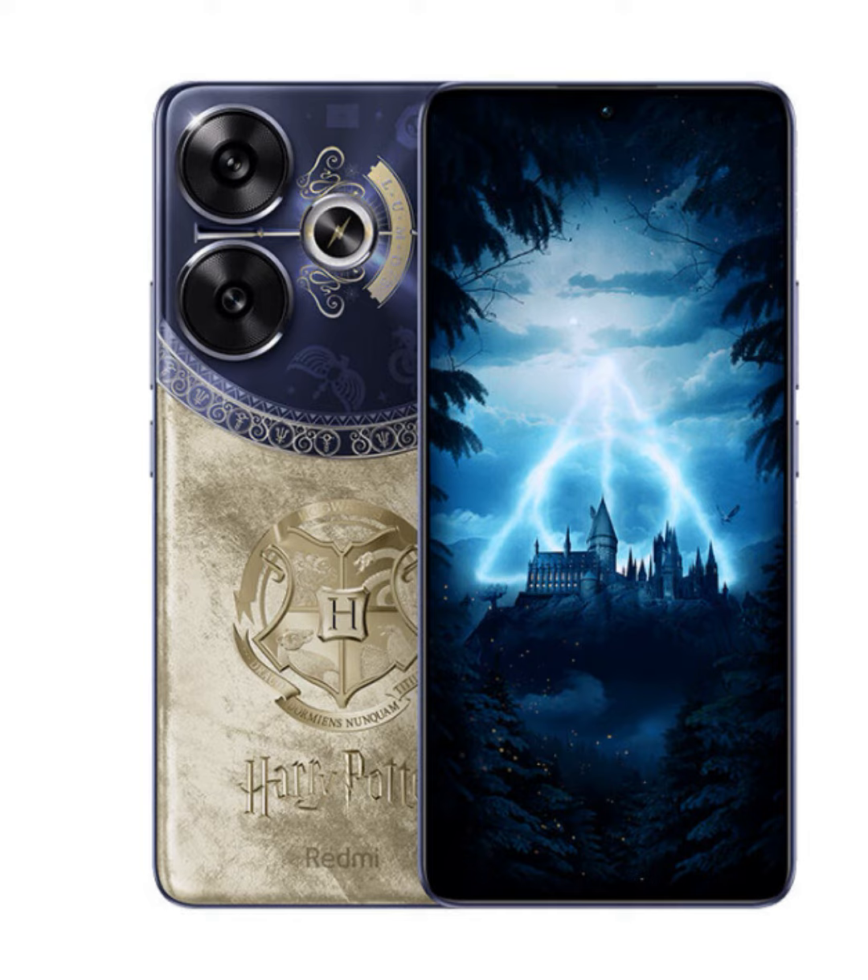Underneath its bewitching exterior lies a powerhouse of performance. The Redmi Turbo 3 Harry Potter Edition is equipped with a Qualcomm Snapdragon 8s Gen 3 processor, ensuring lightning-fast speeds and seamless multitasking. Paired with a staggering 16GB of RAM and a massive 512GB of storage, this device effortlessly handles even the most demanding tasks with ease.